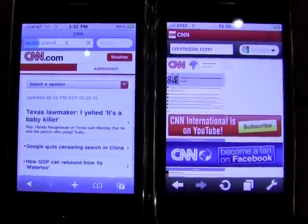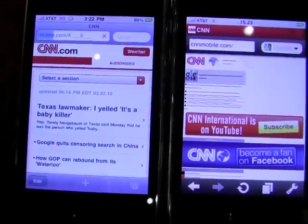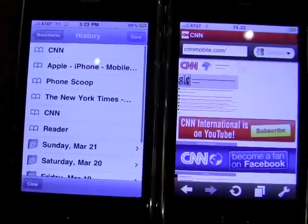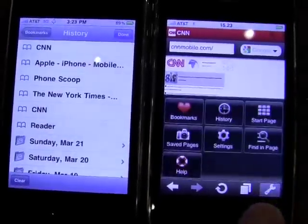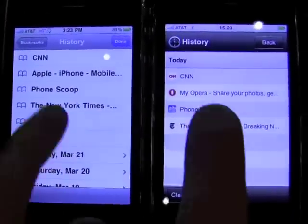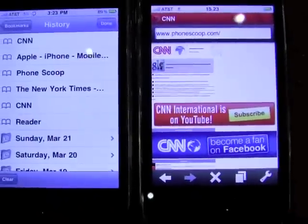We're not done though, we're going to take another quick test and show you just how fast it can be. We're going to go into our History and do the same over here. And we're going to load Phone Scoop. So now we're loading Phone Scoop on both devices.